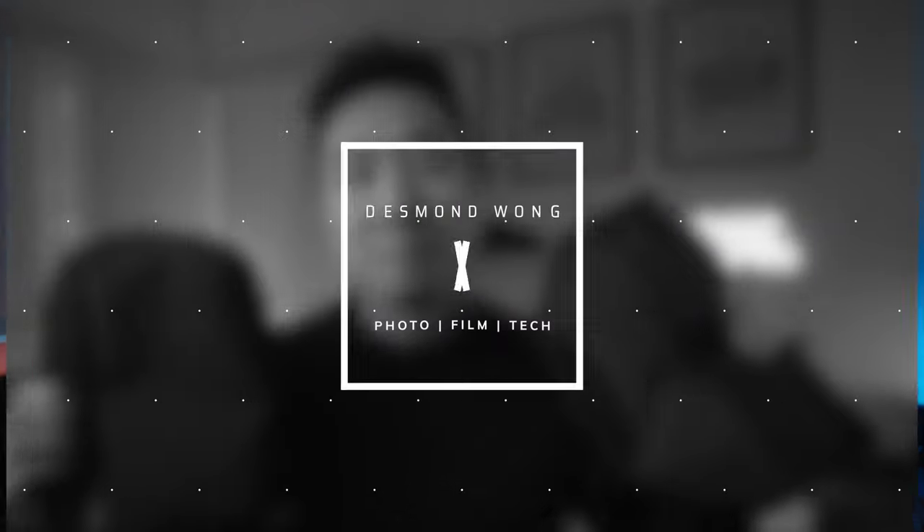Today we're talking about the two smallest and maybe the sleekest looking camera sling bags by Alpaca. Hey everyone, welcome back to my channel. My name is Desmond and I make content for creators that want to take better photos and shoot better videos.